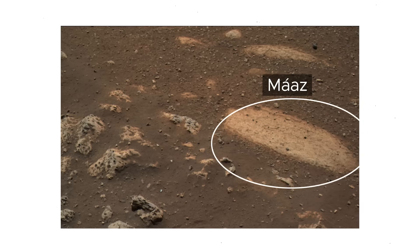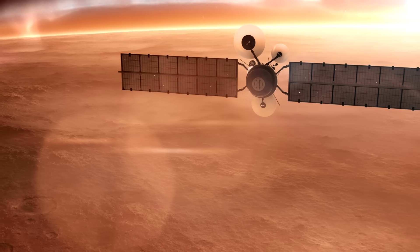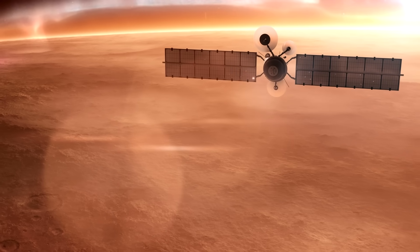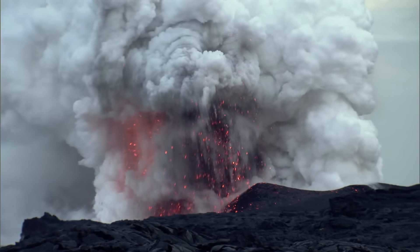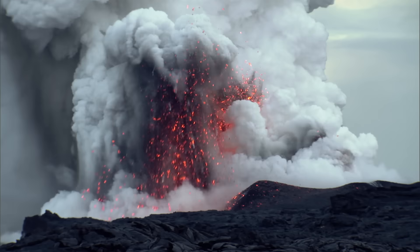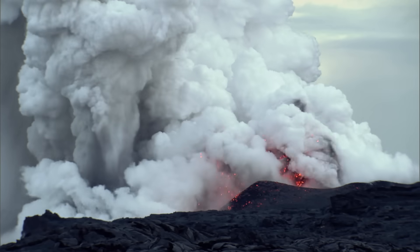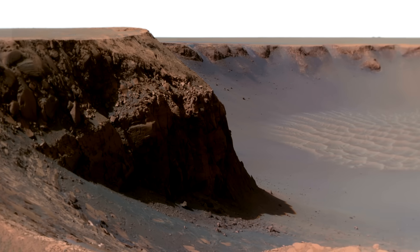Two particular rocks scientists have identified as worthy of the SuperCam treatment have been nicknamed Mars and Yeego — both words from the Navajo dialect, coined by Aaron Yazzie, a NASA engineer and proud Navajo Nation member. It turns out that Mars, which means Mars, and Yeego, meaning diligent, are basalt-like in composition. So they're igneous — as in they've come from a volcano — but crucially, it seems they were moulded into their present shape amid some long-gone watery environment. Proof, if it were needed, that Mars wasn't always such a dry topic.